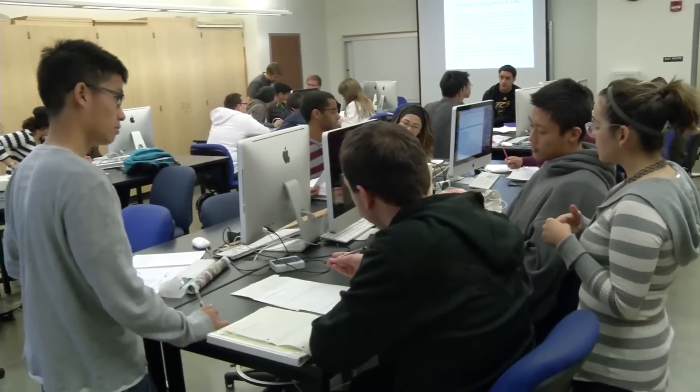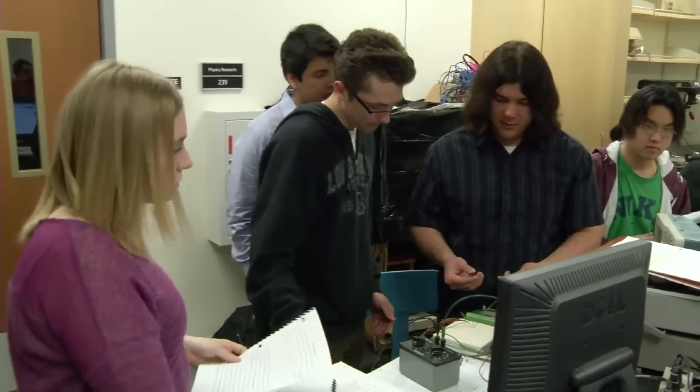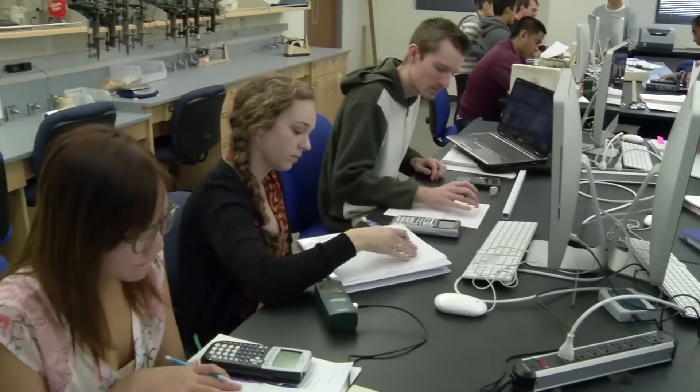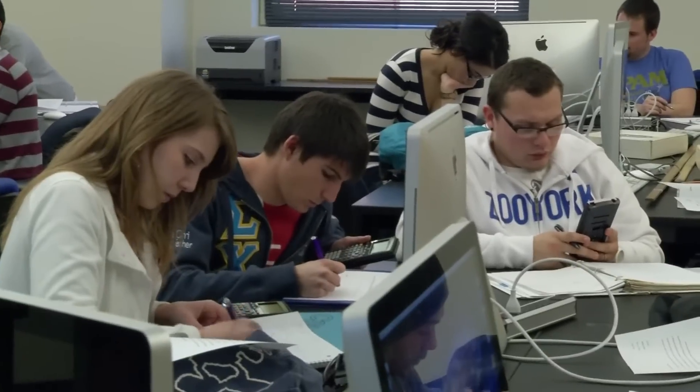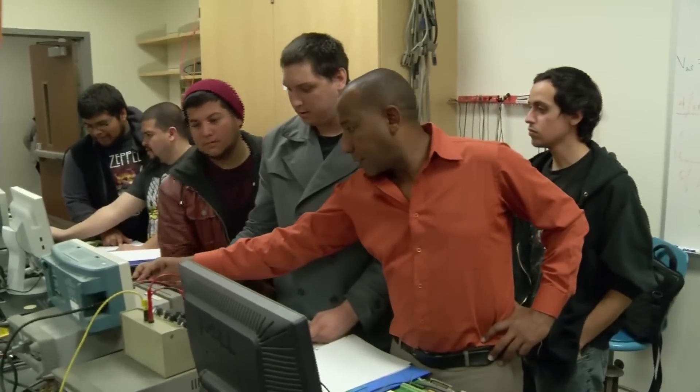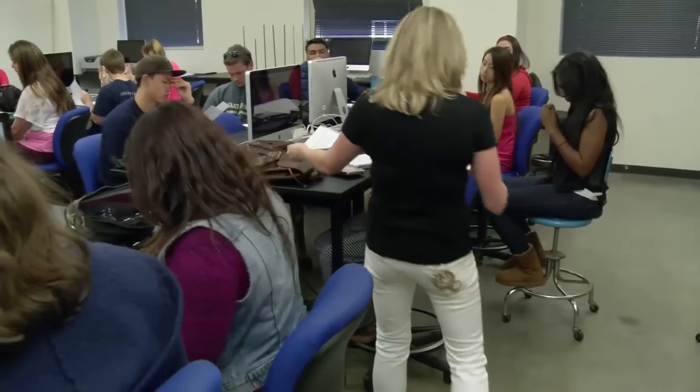We wanted to create an environment where we can give students a personalized, small-school experience. That's been our goal in the department — to support student success and give them a full experience so they can be successful.